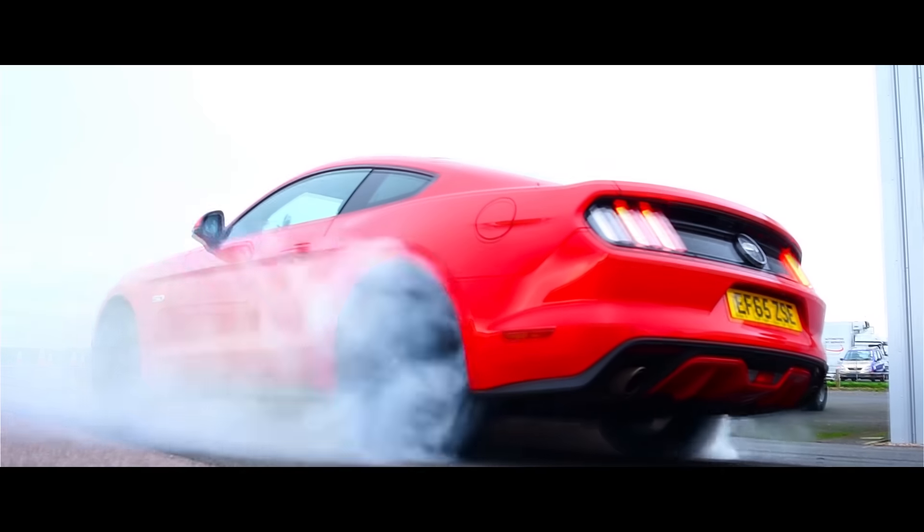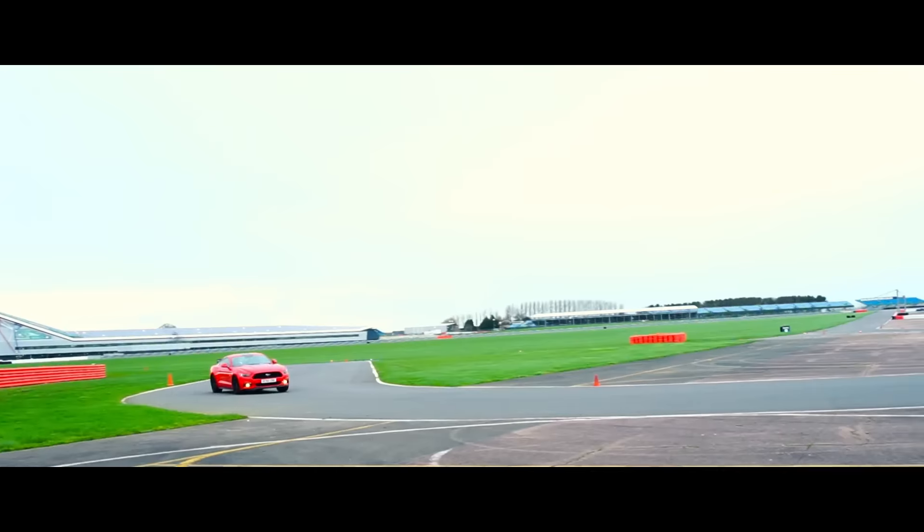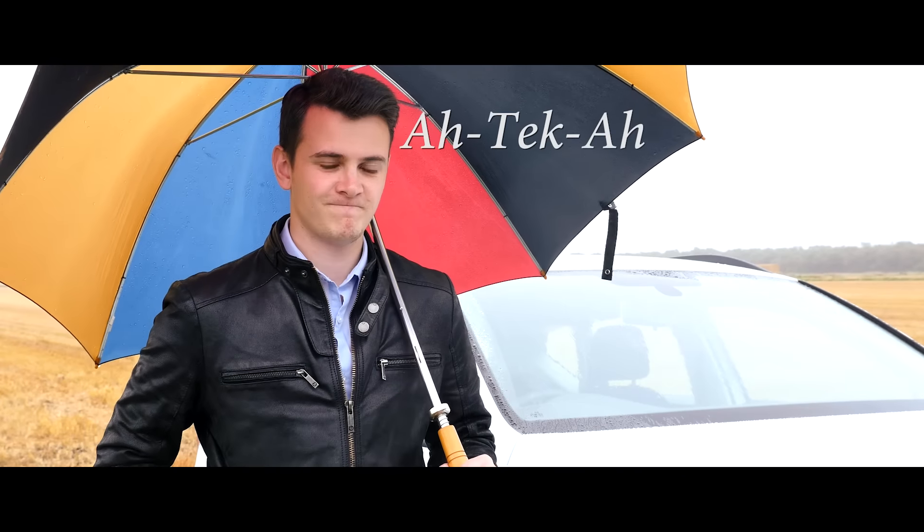To say I was excited to drive the new Mustang is beyond an understatement. I'd grown up watching films like Bullitt with Steve McQueen, praying to one day be as cool as him. Well, I went to Silverstone, burnt some rubber — literally — and finally got to act like Steve himself. I also taught you guys how to say 'a tecker', not 'a teeker', and went selfie stick live with Facebook.